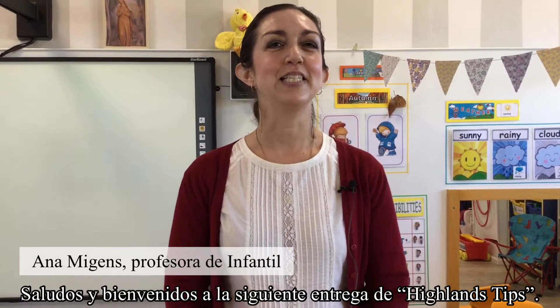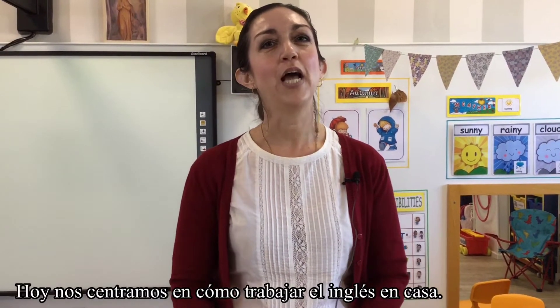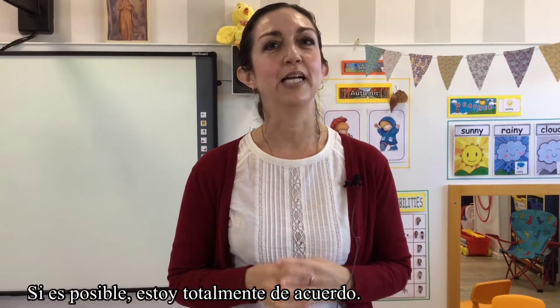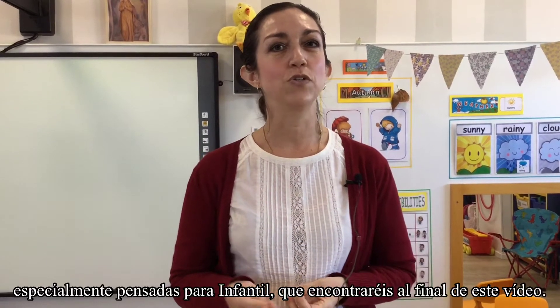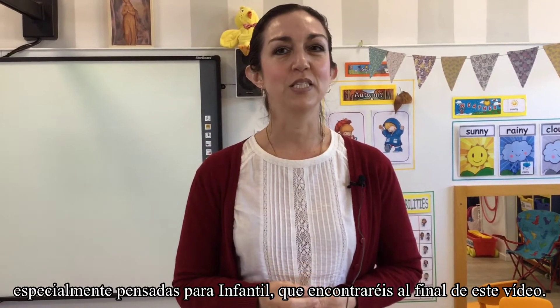Hello and welcome to our next installment of Highlands Tips. Today we're going to be focusing on how to work English at home. We've all heard the recommendation to watch TV in English if possible, and I definitely recommend that. We will also provide a list of fun websites that we can use especially at the preschool level — at the end of this video you will see that list.